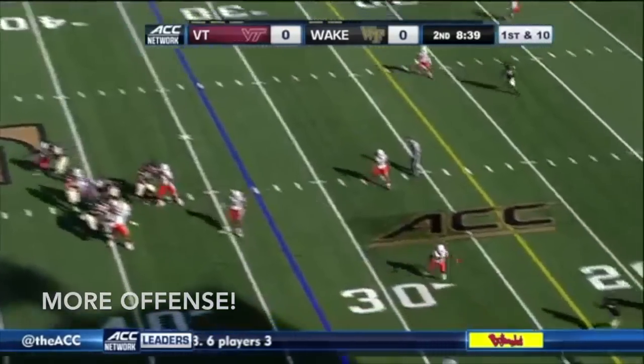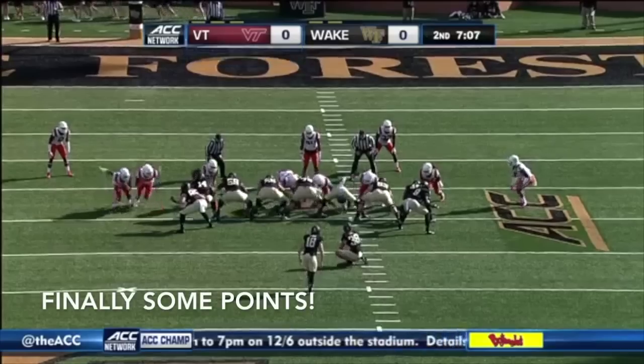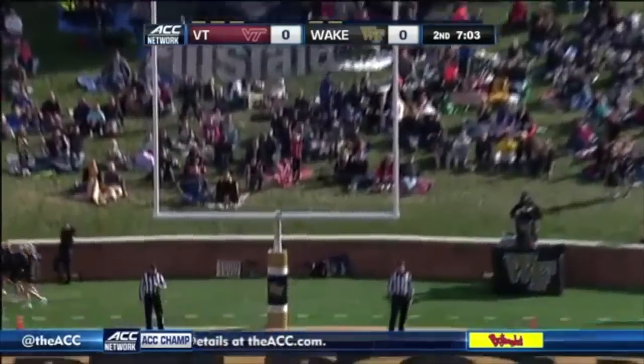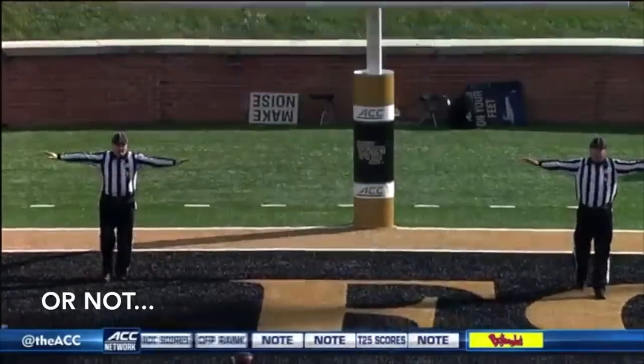Here he is again — five step drop, throws the out pattern on the money and inside the 25 yard line. 14 on the season. Good snap, but the kick's not going to make it — hit it a little bit fat. He's not happy with himself either.